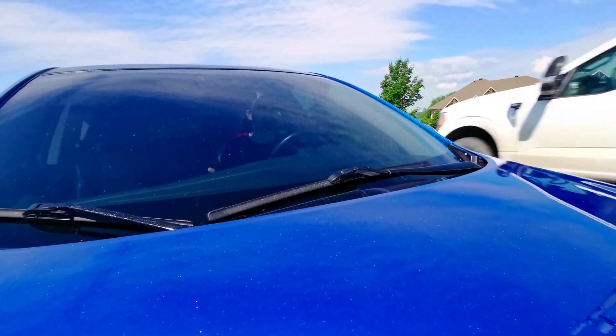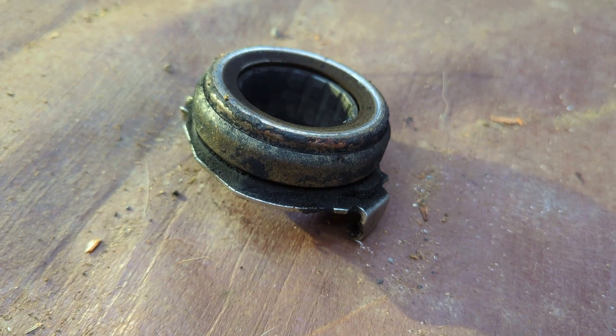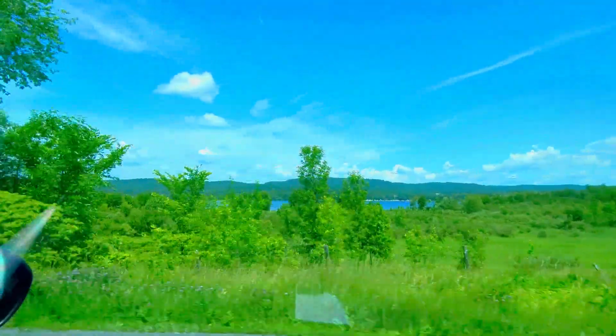Right away, the clutch feel is surprisingly different. Just changing the release bearing — I didn't expect the clutch to feel different, but it feels a lot nicer. I didn't realize how much the release bearing was on its way out, and just having the new release bearing makes the clutch feel better.